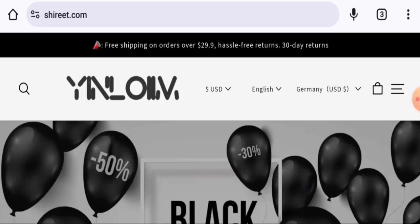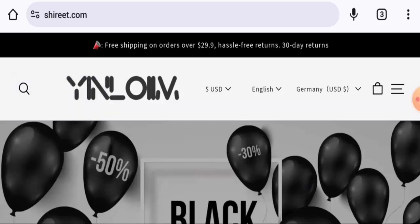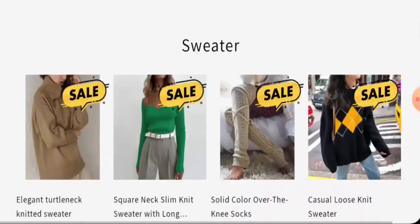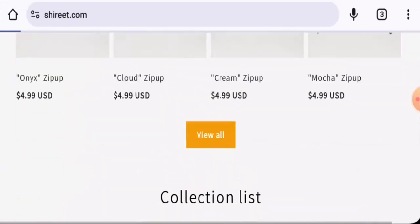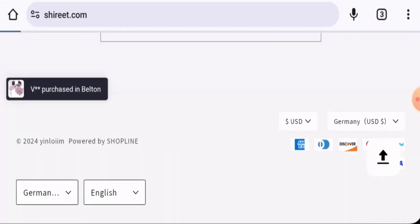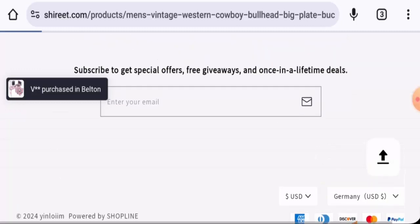People from the United States are very interested to know about this site, so we are going to provide you with the complete information on this website. This is an online shopping store which offers clothes. If you want to check the products out, visit their official site. They accept American Express, Discover, Mastercard, PayPal, Visa, and so on as payment types.